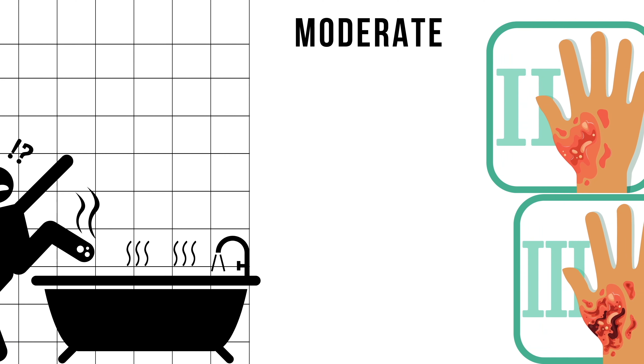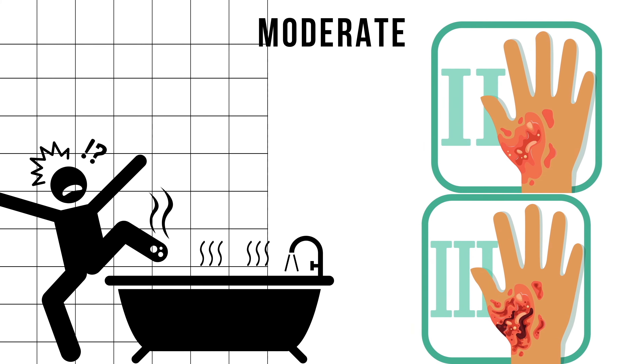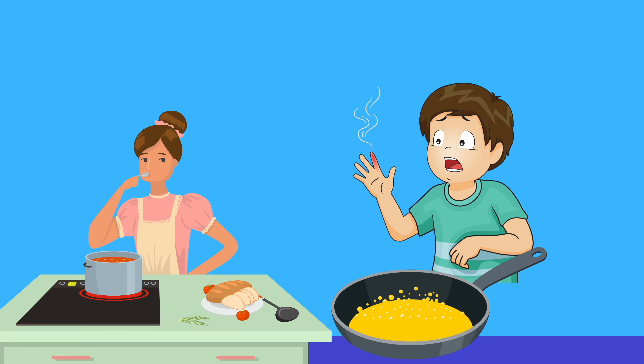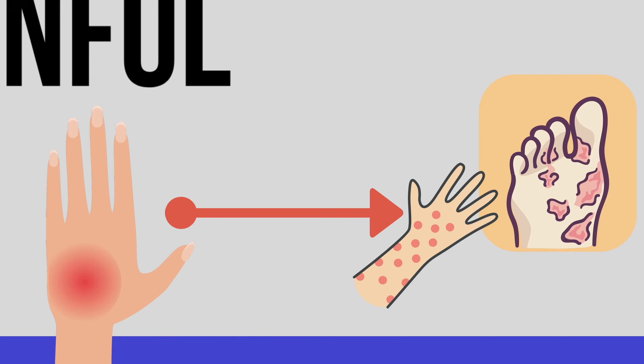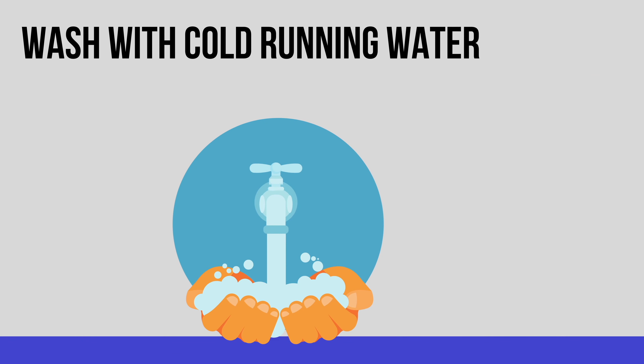It might be painful for a day but generally doesn't require any treatment. Coming to the moderate category — both second and third degree injuries fall under this. This is caused mostly by direct fire or contact with a very hot surface for a prolonged period. Examples include an accidental oil splash while cooking or burns from boiling water. They can vary from a reddish-white patch to multiple sized blisters.